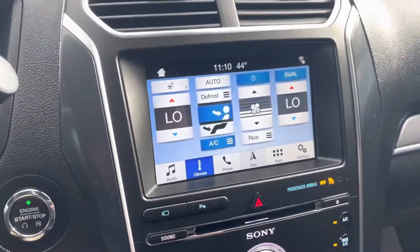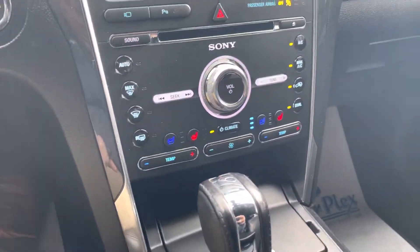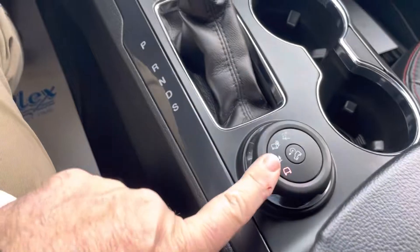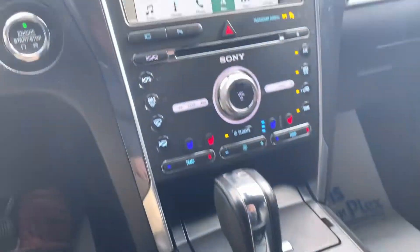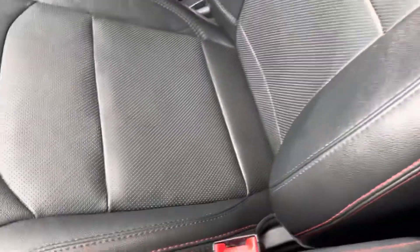As you can see here, it's loaded up — factory navigation, climate control, heated and cooled seats, and ride control for the four-wheel drive. Really clean, nice truck. It has a built-in garage door opener home link and all-weather mats. Passenger side seat room is clean.